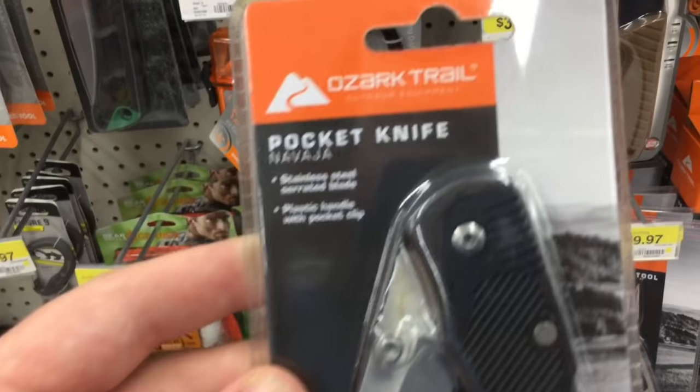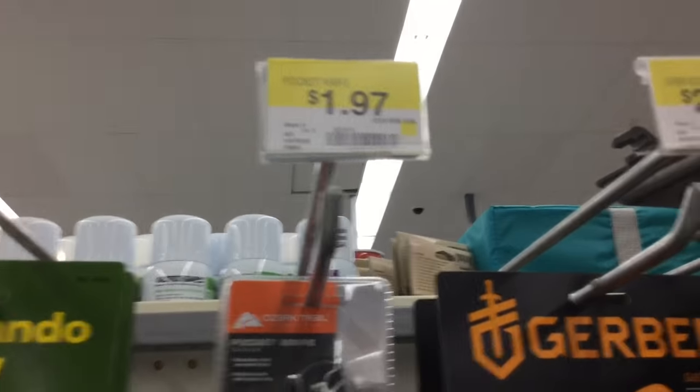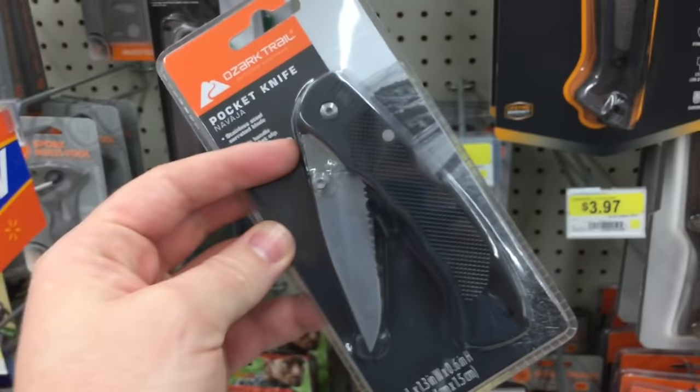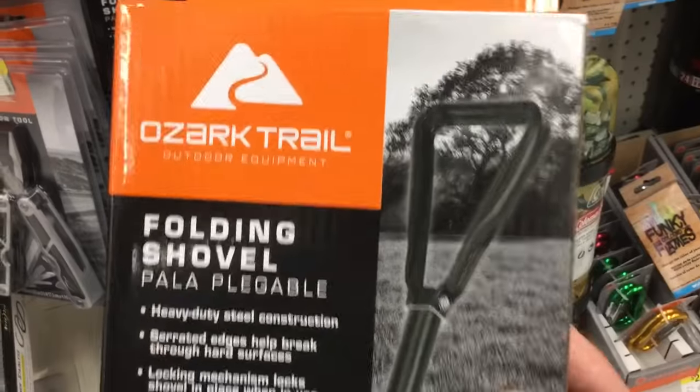As last time, this is the Ozark Trail Navaja, but at this Walmart instead of being $3.87, it's actually only $1.97. At this price point, I think even though it's very cheap steel, it could be more affordable and possibly worth testing out. Well, this definitely caught my eye — this is a folding shovel from Ozark Trail, and it's $10.